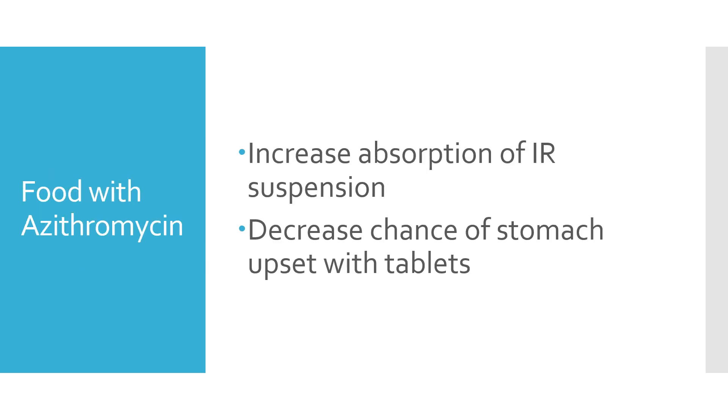So food with Azithromycin — what are the considerations when we determine whether we want it with food or on an empty stomach? The regular Azithromycin suspension actually increases the absorption of the IR, the immediate release suspension, if you take it with food. And the tablets — I typically recommend folks take their tablets with food simply because it decreases the chance of stomach upset that can occur with the tablets.